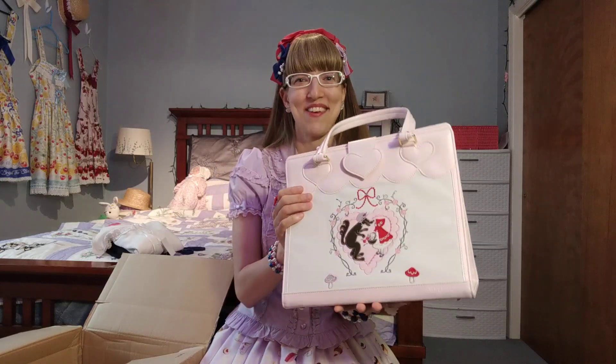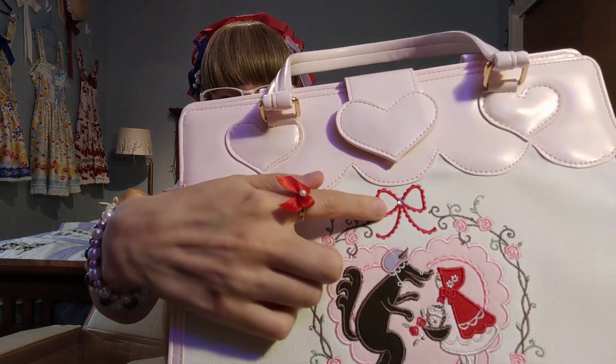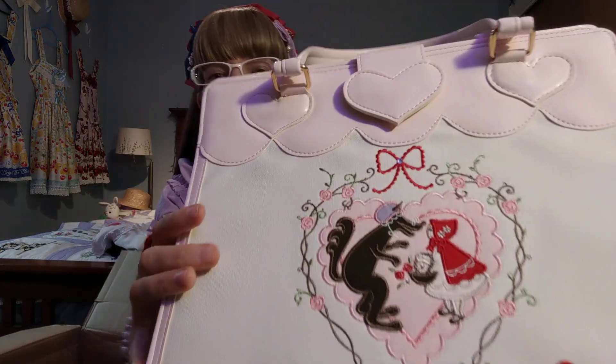If I had to pick the next new item to own from this series, it would have been the bag — and after that, some of the socks, because those are pretty cool too. There's a little rhinestone right there — so cute.